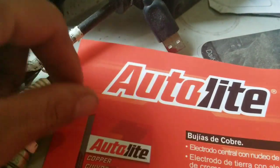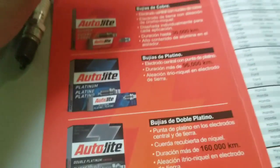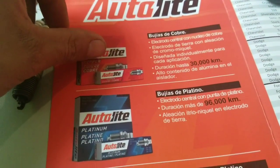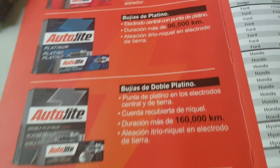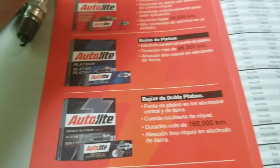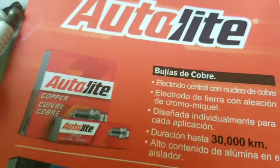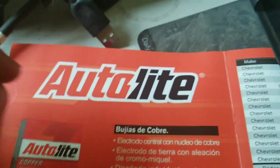Hey, what's up guys? Here's another video for Car Facts. In this video we're going to continue talking about spark plugs, but especially we're going to talk about which type of spark plug your car must have. It's very important because sometimes you go to the auto parts store and they don't even know which spark plug you have to put on your car depending on the year or model.